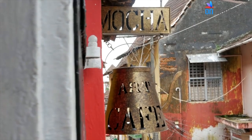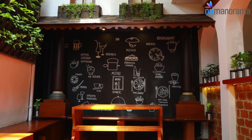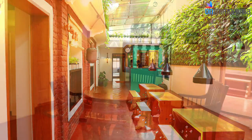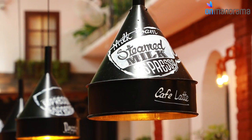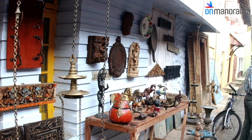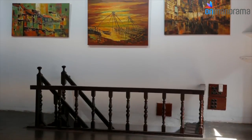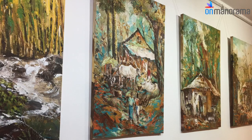Mocha Art Cafe on the Jew Street in Matanjeri is becoming a favorite hangout spot for Kochites. The open cafe is adorned with a vertical garden. The old Dutch windows and the see-through roof keep the cafe naturally lit. Mocha is situated right next to the Jewish synagogue. The wooden staircase and the old Dutch windows of the cafe don't just creak but tell stories. The cafe has an art gallery and recreation space built into it.